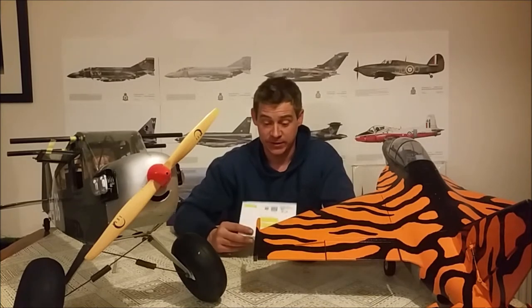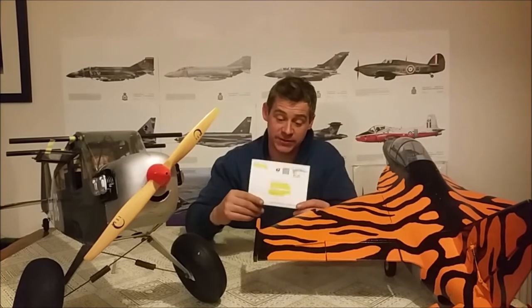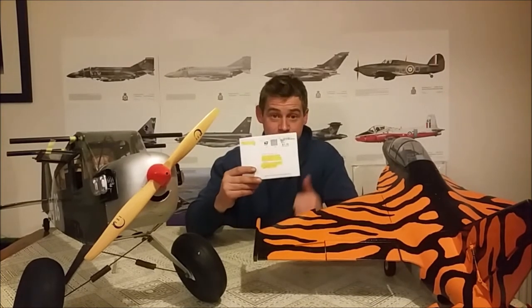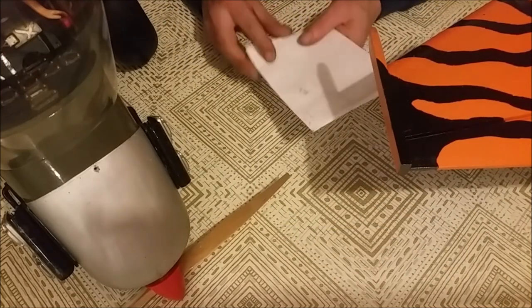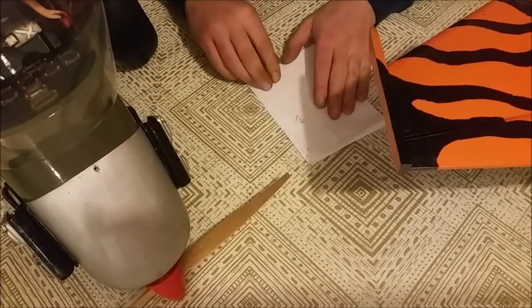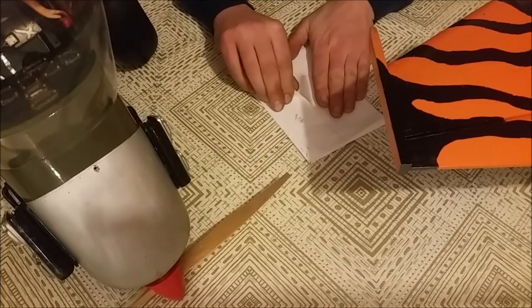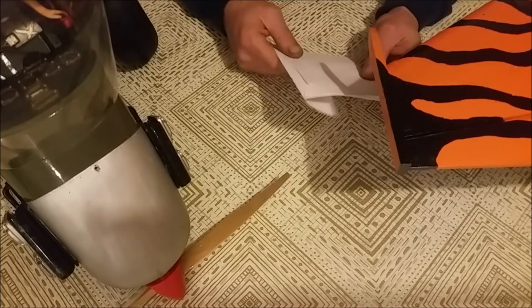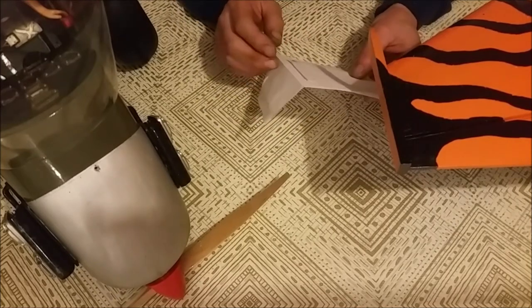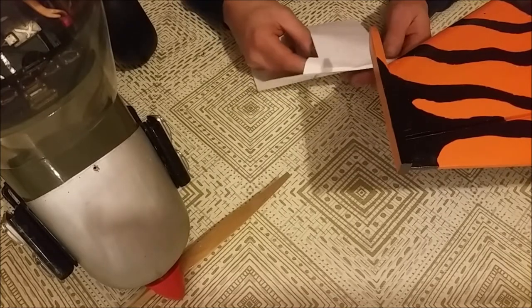Without further ado guys, we'll open the envelope up — all the way from the States, across the pond — and we'll see what's inside. Just going to open this up. This is much appreciated Boozers, if you're watching, thank you very much and keep up all the great work with what you're doing on your channel — it's absolutely fantastic.